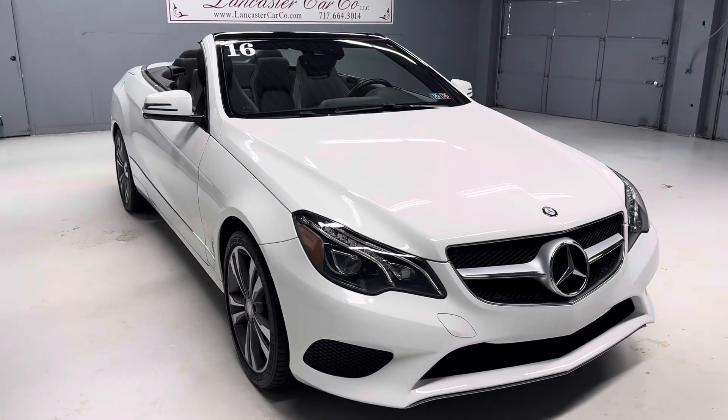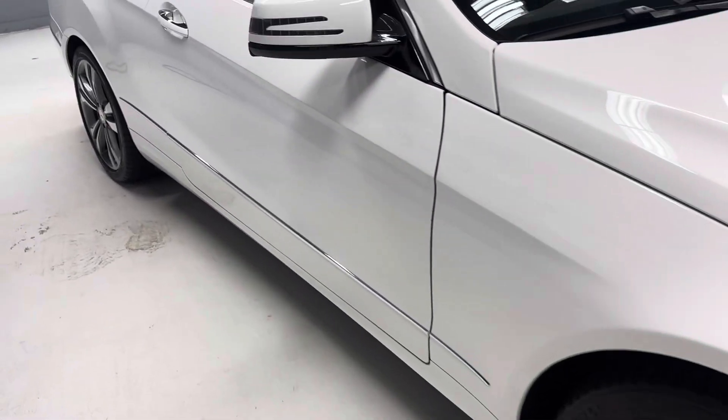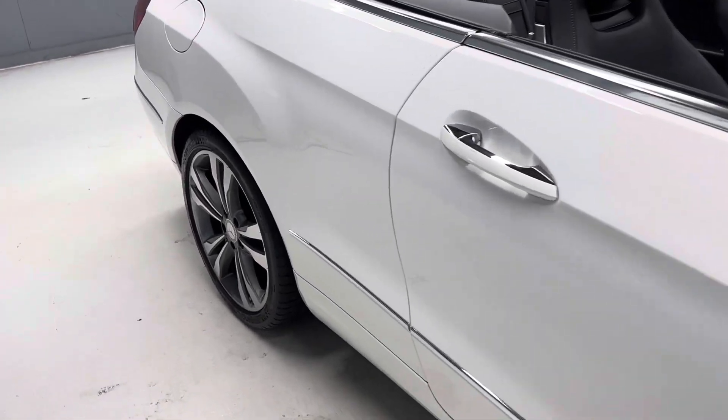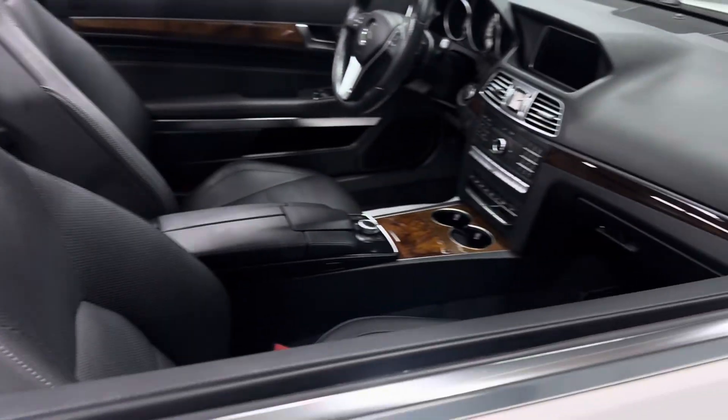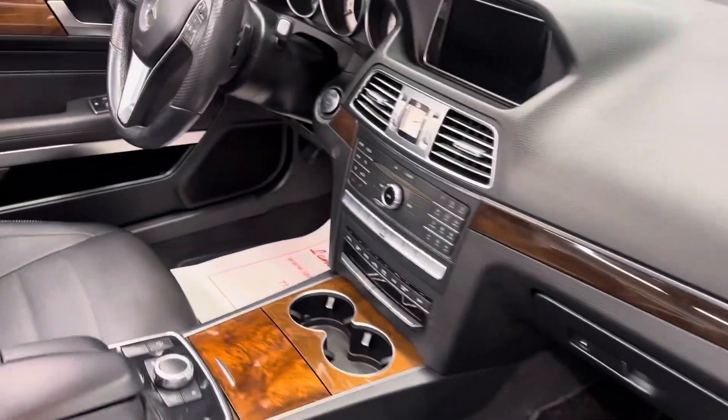It was over $70,000 new with the Premium 2 package, which includes blind spot monitoring, lane assist, Harman Kardon sound system, hot and cold memory seating, navigation, backup camera, and XM satellite radio.